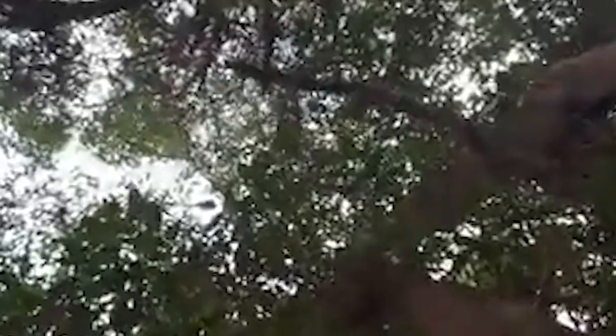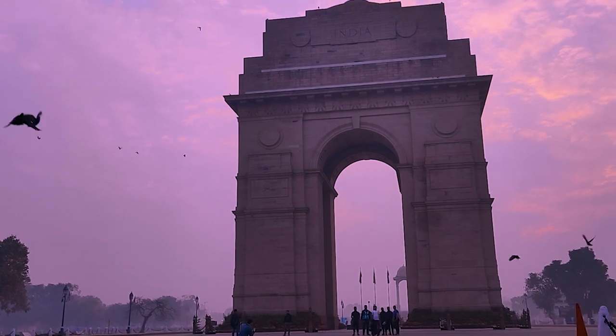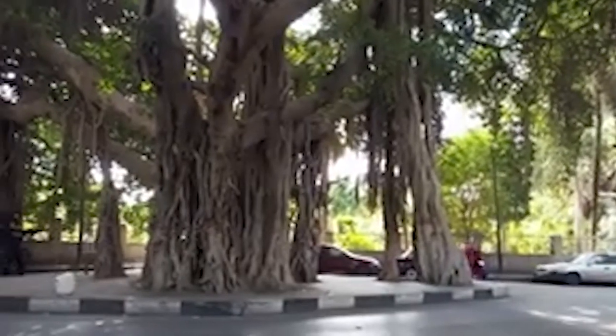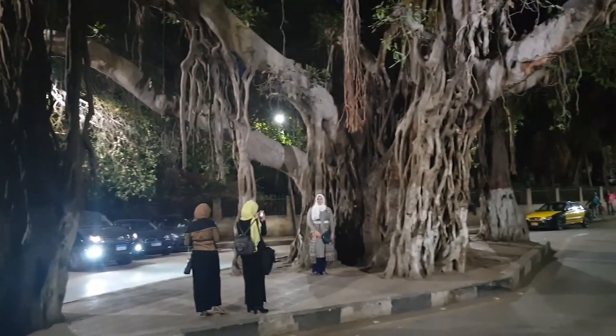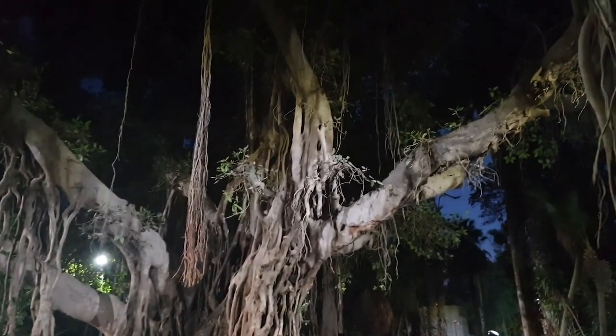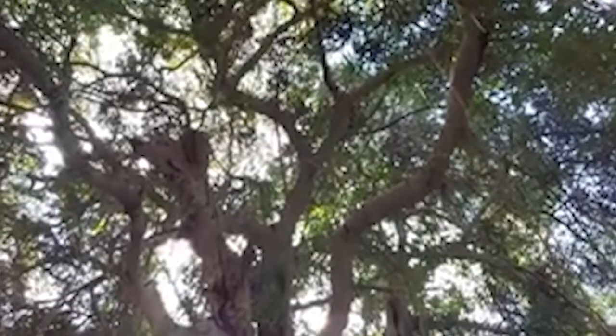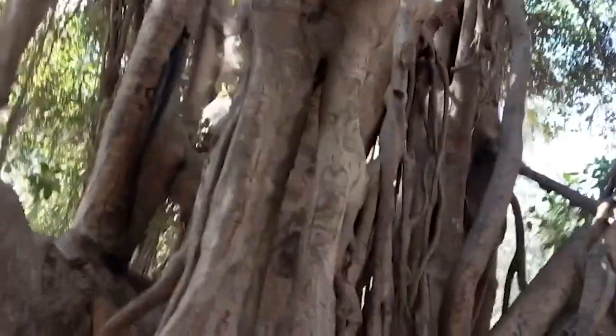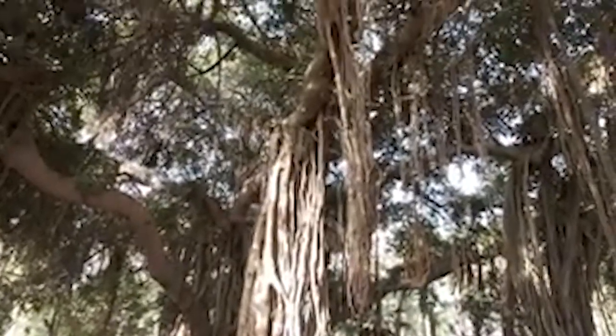Some may wonder if banyan trees are natural to Egypt — and the answer is no. The tree in question was brought to Egypt from India during a period where the nation's ruler wanted to imitate other nations they had visited. Not all of those trees survived to the modern day, but the ones that do are basically landmarks in their own right. Just look at how the branches go out in every direction, and how the leaves are so thick the further you go up.